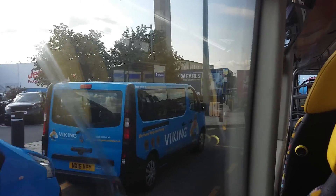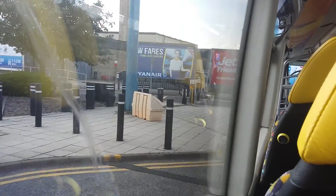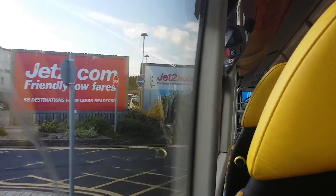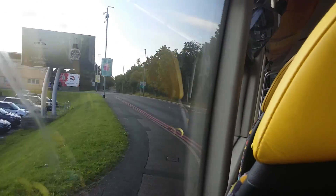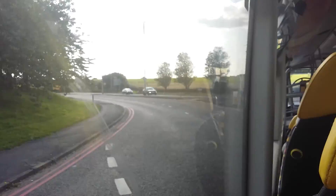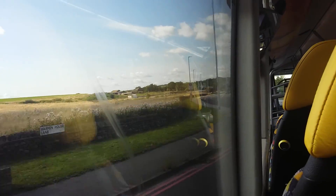Let's go. I don't know if you heard that or not, but that was the first announcement — it was basically saying that this bus is for Guiseley, Shipley and Bradford, and they're at the next stop at Whingate Lake.